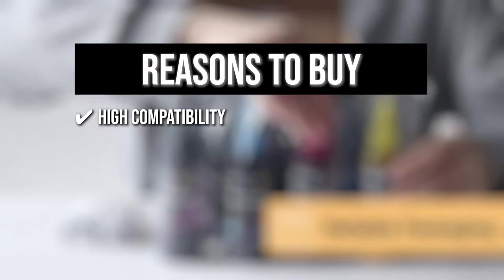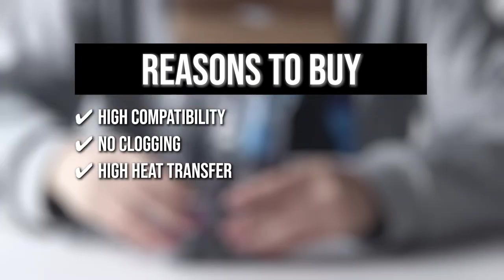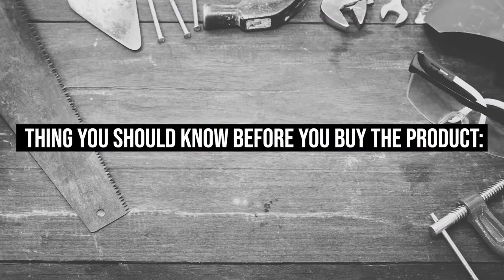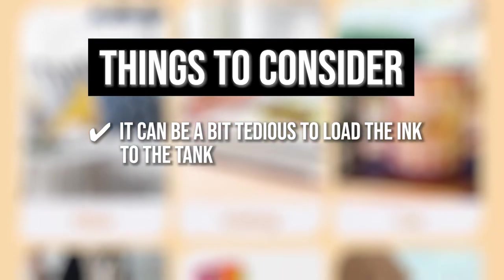The team recommends this purchase based on the following. High Compatibility: The sublimation ink is compatible with more than 29 printer series. No Clogging: With a 3-layer filtration, the ink will not clog, which ensures smooth printing on a wide variety of surfaces. High Heat Transfer and Printing Rate: This ink produces accurate, bright, and vivid colors that stick instantly to the printing surface. The thing you should know before you buy is it can be a bit tedious to load the ink into the tank, but you will eventually get used to it.